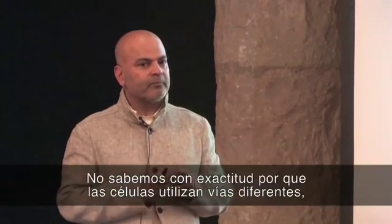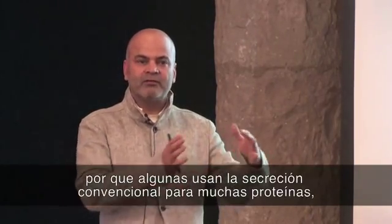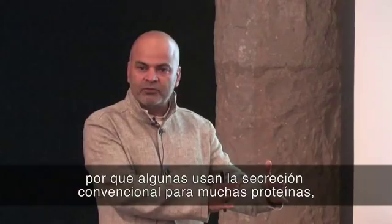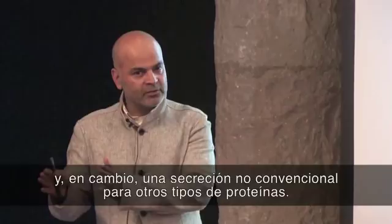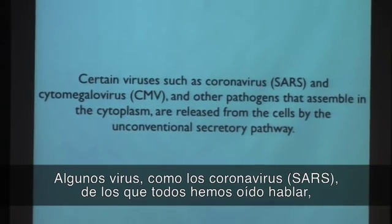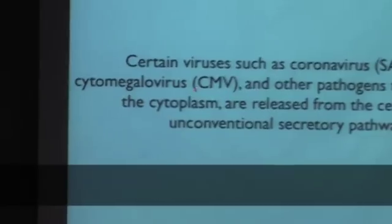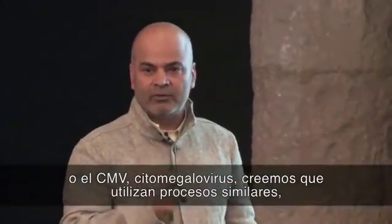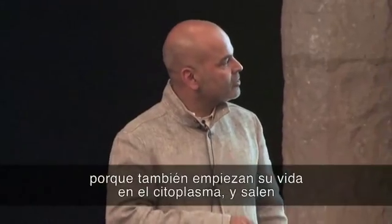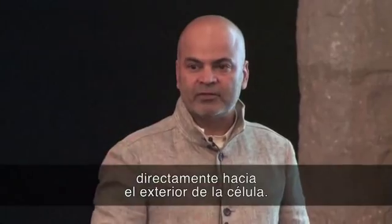We don't really know why cells use such different pathways — why cells use conventional secretion for a large number of proteins and unconventional secretion for another set. But certain viruses, such as coronavirus, SARS, CMV — cytomegalovirus — we believe use similar processes, because they also start their life in the cytoplasm and go straight out of the cytoplasm to the outside of the cells.